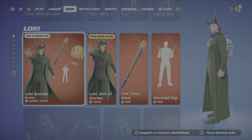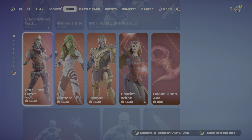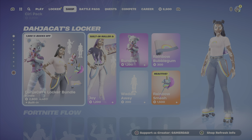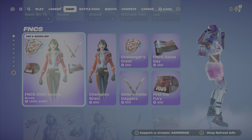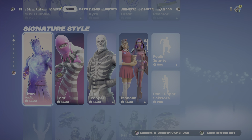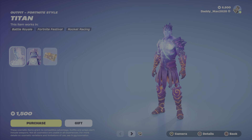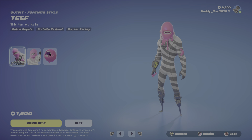We've still got the Loki and Sylvie outfits — those Marvel items are still in here. Yennefer and Ciri are still in the house. We've got the Joy Bundle, that Locker Bundle. Same Icon Series emotes and the Champion FNCS outfits. They've still got Titan here — you've got a chance to pick him up at $1,500 V-Bucks, but he's been in the shop for a couple nights now.